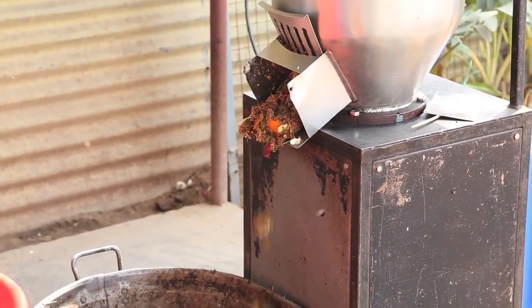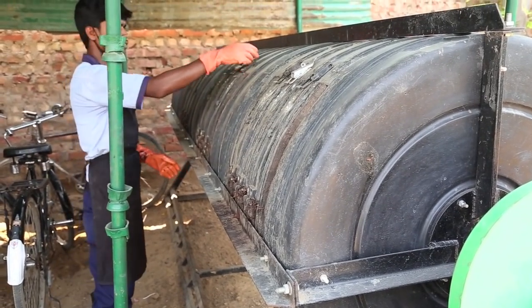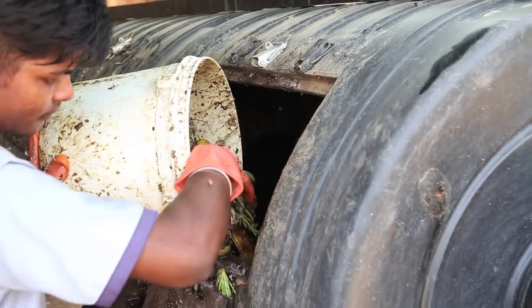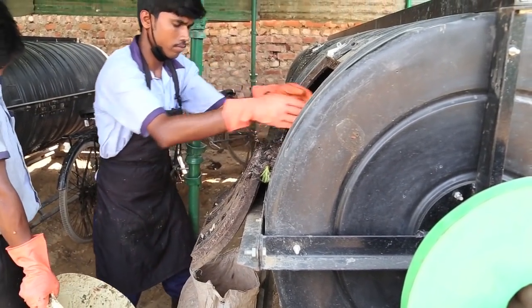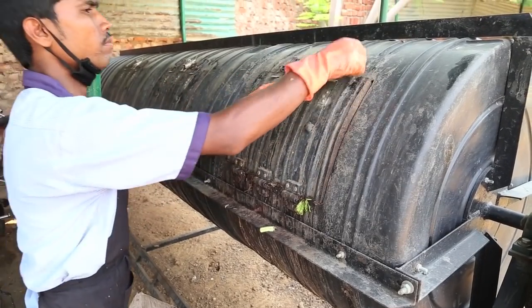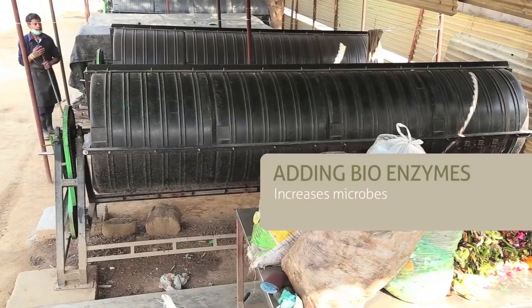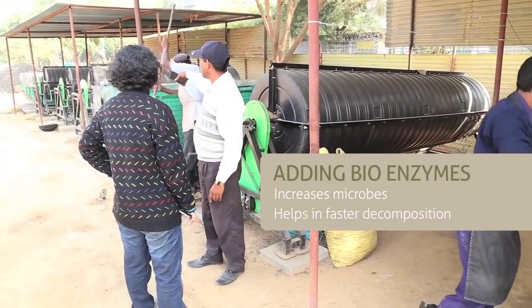The crushed food waste is put in the large rotary drums. To balance the high nitrogen content in the kitchen waste, carbon in the form of dried shredded leaves is added in equal or greater proportion. Bioenzyme powder is also added to introduce more microbes and help in the decomposition process.